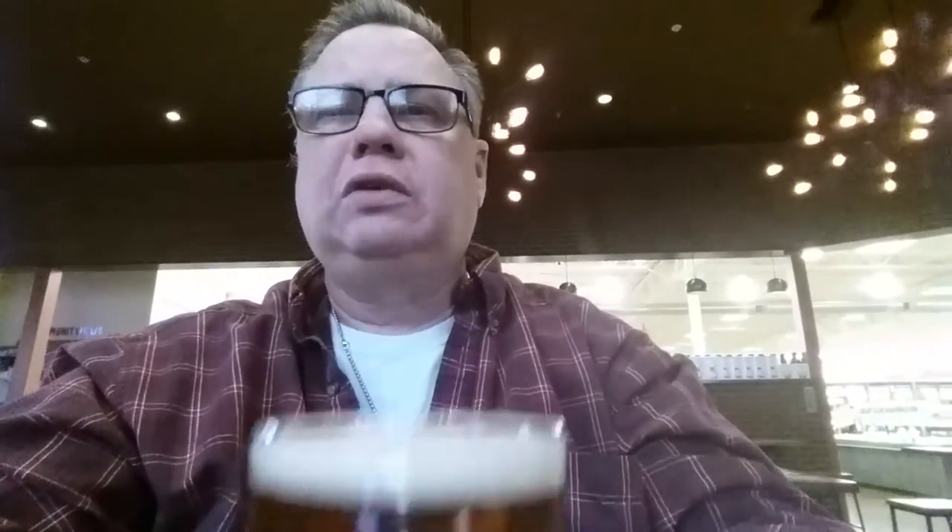Everything they've got on here is $5 for a pint — not crazy expensive, that's cheap. The growler fills they do at $8 for 32 ounce and $13 for 64 ounce.